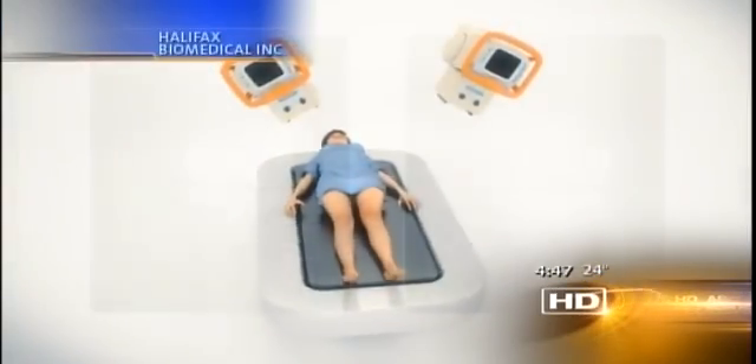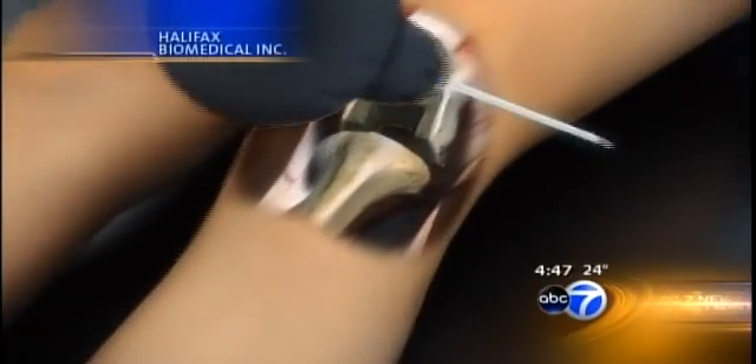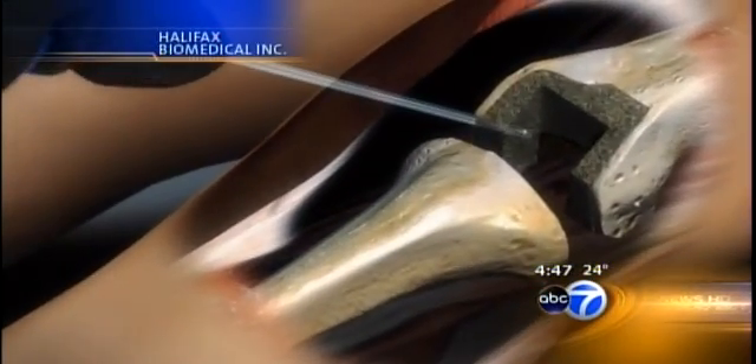This is a technique that will allow us to monitor these implants very closely and determine if what we're seeing happening in the simulators is actually happening in the body. The procedure, called radiostereometric analysis or RSA, allows x-rays to be taken from different angles creating a 3D image. Using the beads as a reference point, RSA could help physicians monitor whether a replacement implant is wearing down or moving.